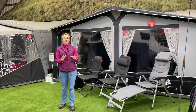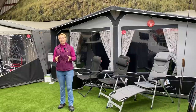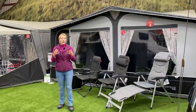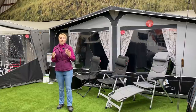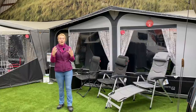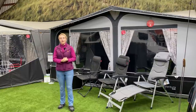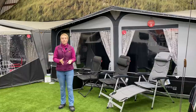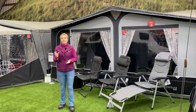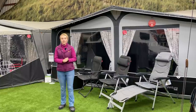Hello and welcome back to Here We Tow. Today I'm at Golden Castle and I'm going to be talking about caravan awnings. It's something we know quite a bit about - we've tried several different types and so I'm going to impart a bit of our experience onto you in the hope that it's going to help you. It might be that you're completely new to caravanning and know nothing about awnings, or it might be that you're a seasoned caravaner but you're looking for a new awning or you're a little bit unsure about the different types and sizes.